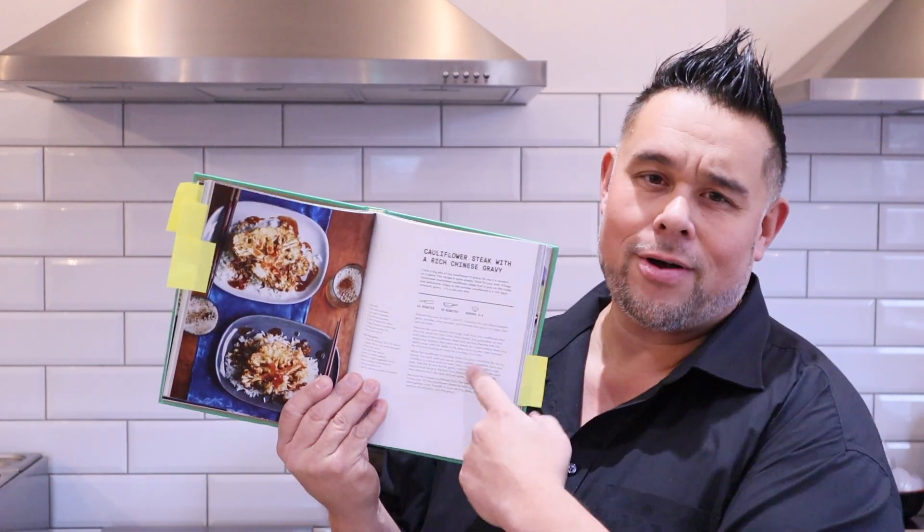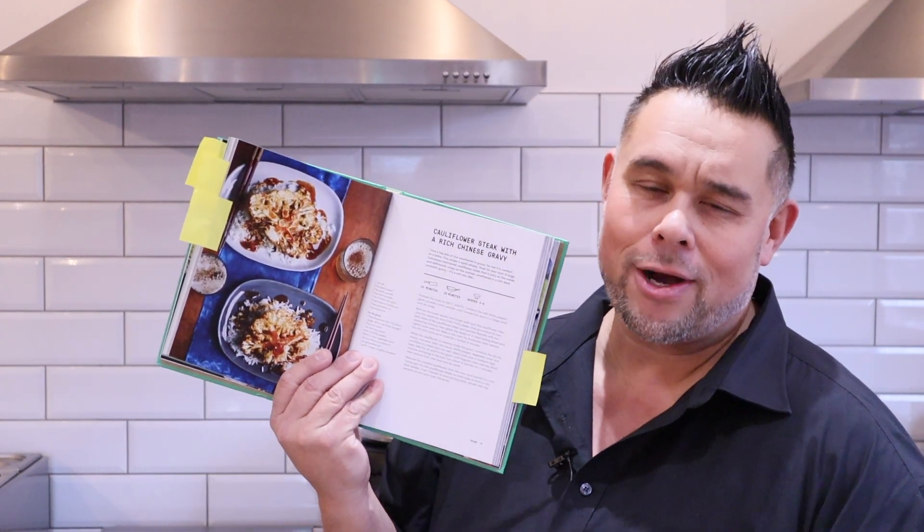So here's my spicy hoisin again. This one is fantastic. For you guys that have not tried rice and gravy, you've got to try the cauliflower steak and Chinese gravy on rice — it's absolutely phenomenal. That's your main course dish, and then we've got loads of different side dishes in here as well.